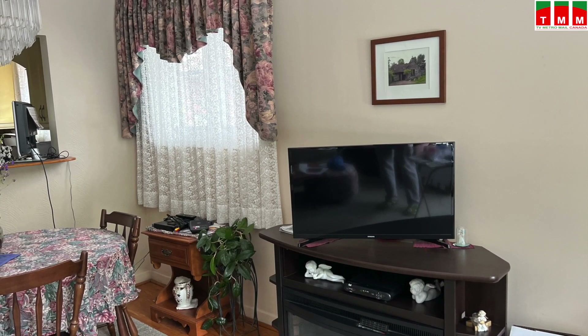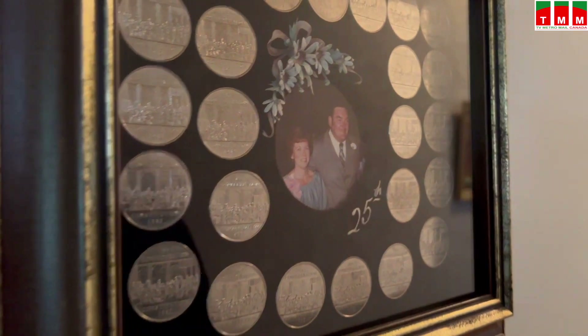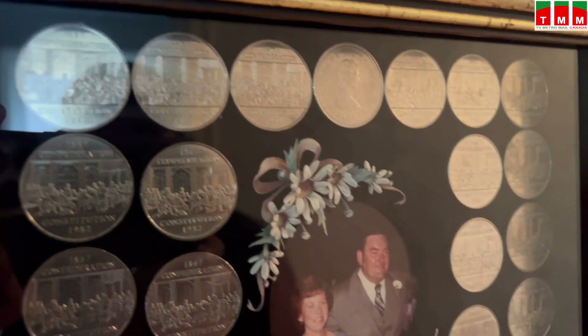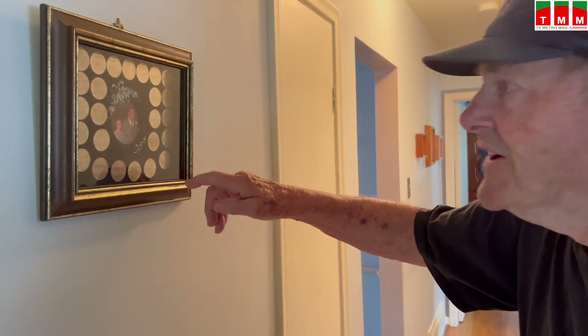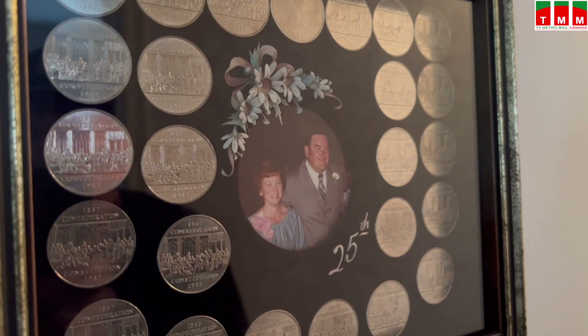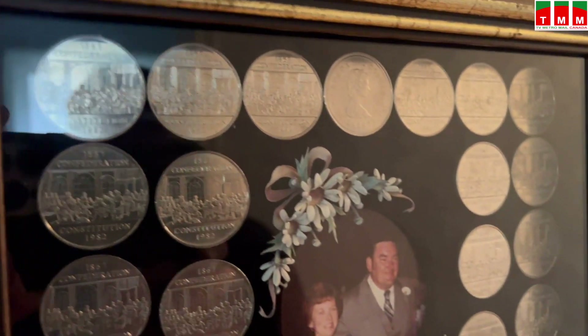The house is full of memories. Mr. Gordon showed me a beautiful gift that he received from his friends on their 25th marriage anniversary. Those are silver dollars - 25 silver dollars.